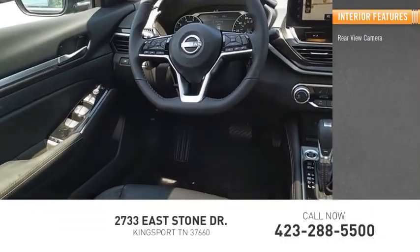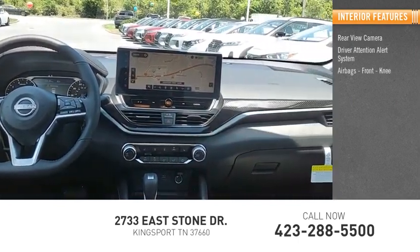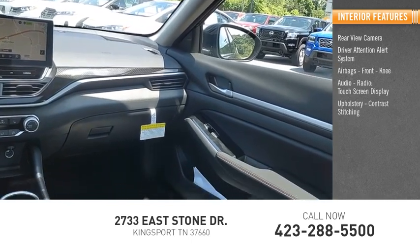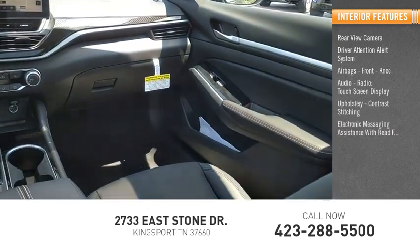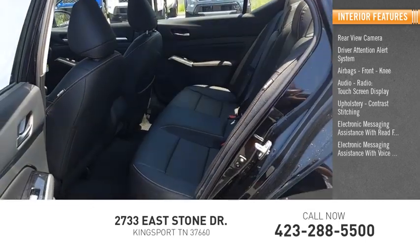Inside you'll find rear view camera, driver attention alert system, airbags, front knee, audio radio, touch screen display, upholstery, contrast stitching, electronic messaging assistance with read function, electronic messaging assistance with voice recognition.